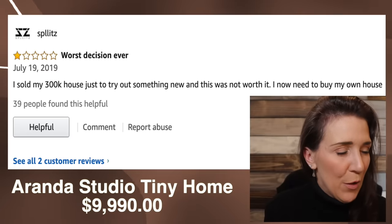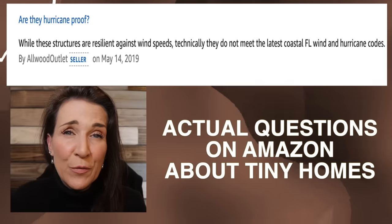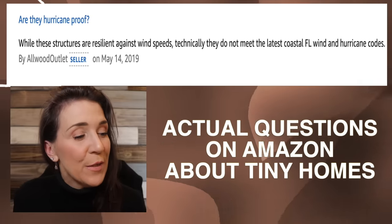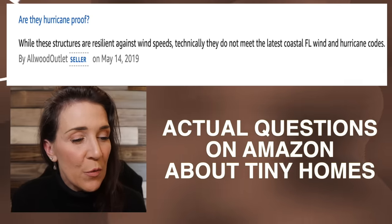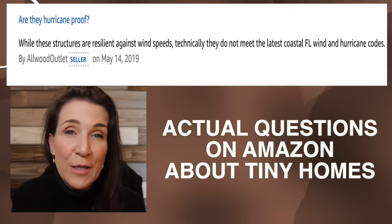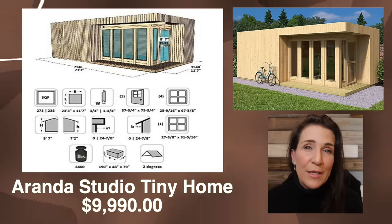Why would you sell a $300,000 house to live in a tiny house that doesn't have insulation? That wasn't proper prior planning and it's literally 200 square feet. Anyway, let's move on. Here's an interesting question somebody asked: are they hurricane proof? While these structures are resistant to wind speeds, technically they do not meet the latest coastal Florida wind and hurricane codes. The roof pitch is two degrees and it's supposedly easy to assemble — but if you've ever been on IKEA, nothing is easy to assemble.